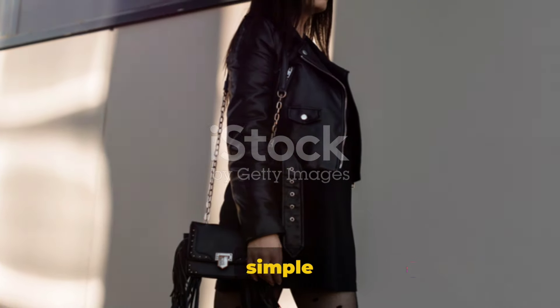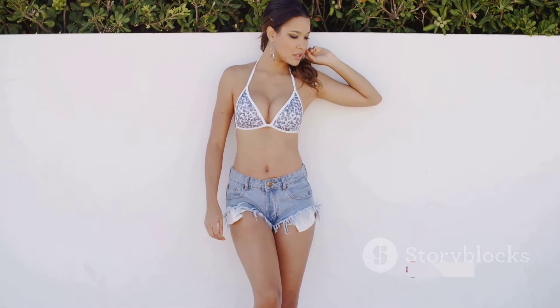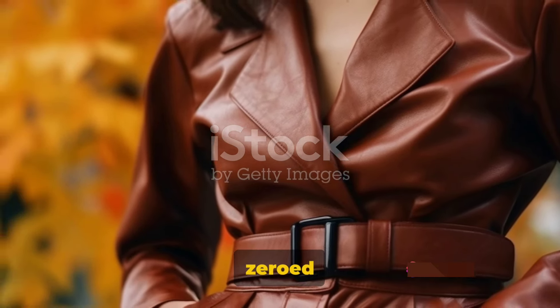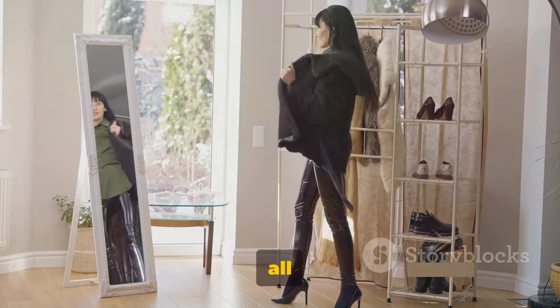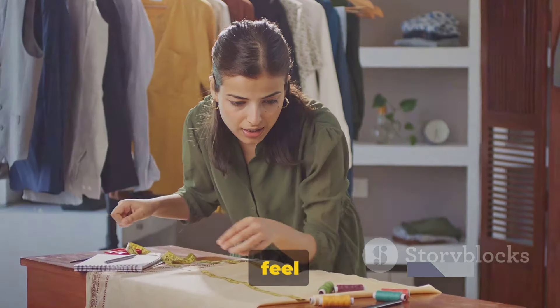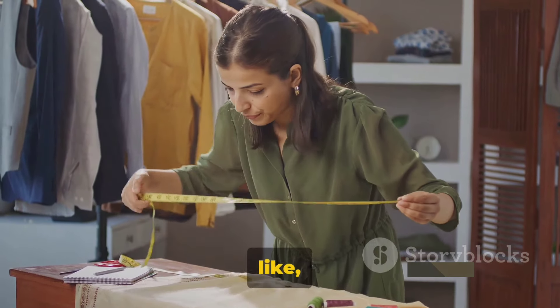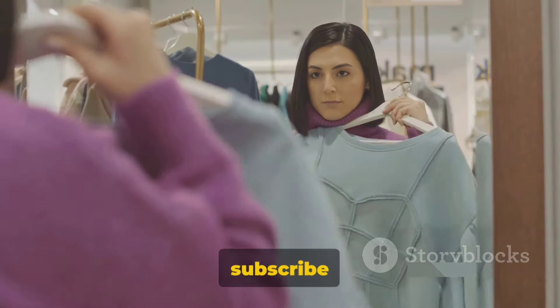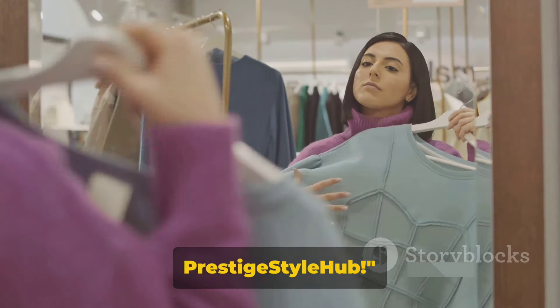So there you have it — a simple yet chic way to style Zara's eco-leather shorts with a bodysuit. We've explored the perfect shorts, zeroed in on the right bodysuit, and tied the look together. Remember, fashion is all about self-expression, so feel free to experiment and put your own unique twist on this look. Don't forget to like, comment, share, and subscribe for more style inspiration. Until next time, keep it stylish with Prestige Style Hub.